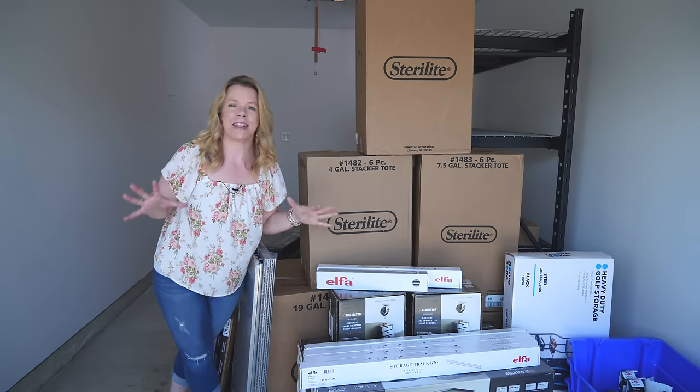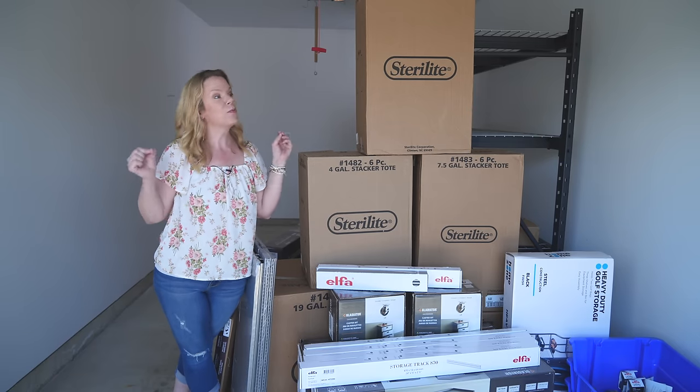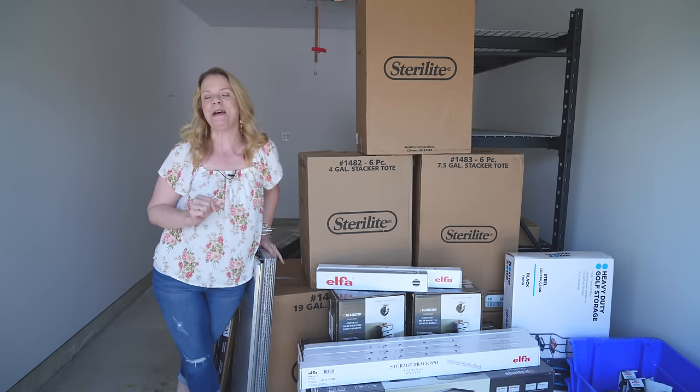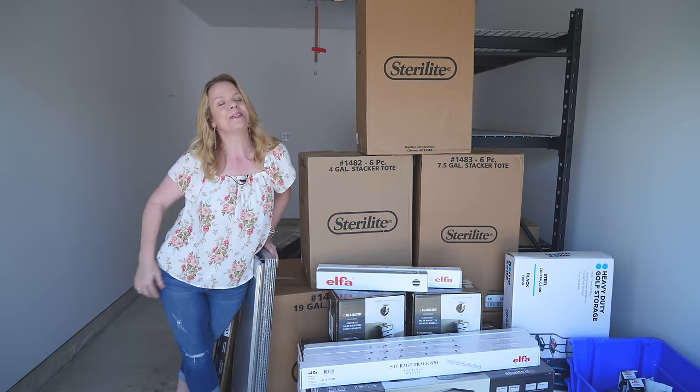The hard part was getting everything out of this garage. We gave it a fresh coat of paint and now we moved in all the new organizing solutions — and this is my favorite part. Now it's time to organize.